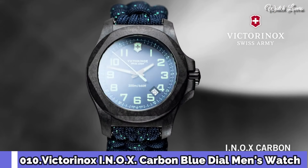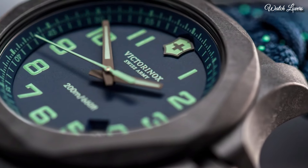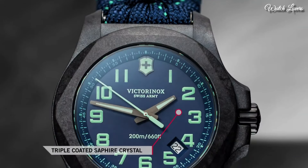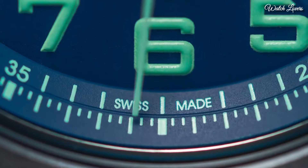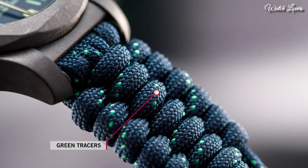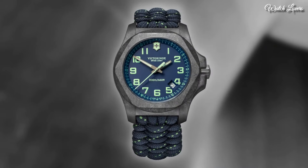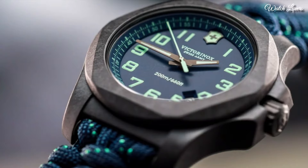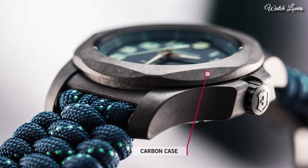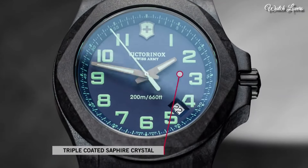Number 10: Victorinox INOX Carbon Blue Dial Men's Watch. Black Carbon Case with a Blue Textile Paracord Strap, Fixed Black Carbon Bezel. Blue Dial with Luminous Gun Metal Hands and Arabic Numeral Hour Markers. Dial Type: Analog Quartz Movement. Scratch Resistant Sapphire Crystal. Screw-Down Crown.